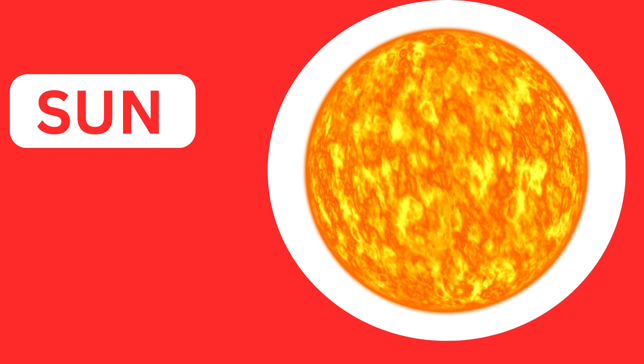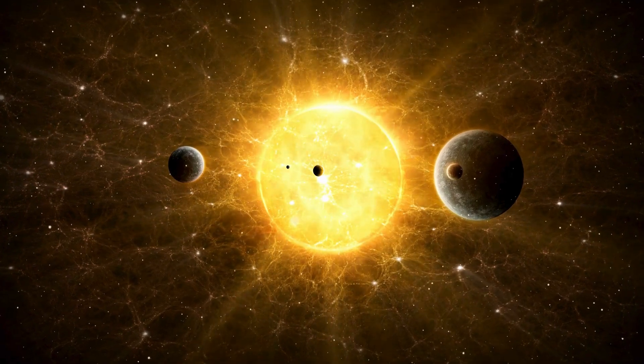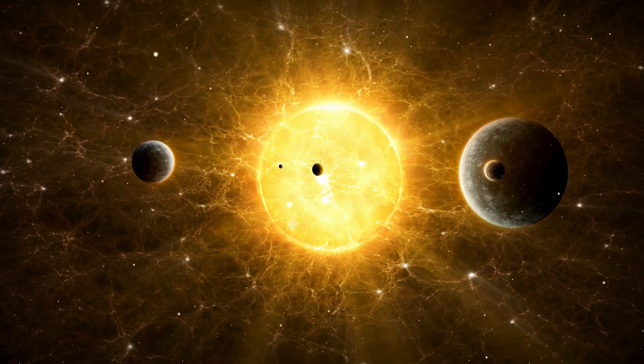Sun. The sun is not a planet, but the center of our solar system. The sun is a giant ball of burning gas, mostly hydrogen and helium. It's about 4.6 billion years old — that's older than dinosaurs.